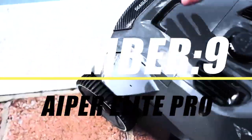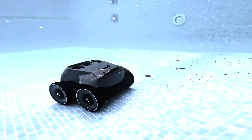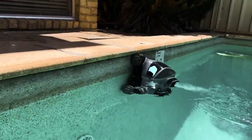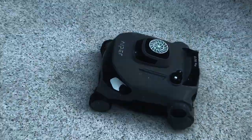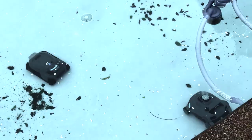On number 9, we have the Aper Elite Pro. If you are looking for a robotic pool cleaner that can give you a sparkling clean pool without any cords or hassle, then you might want to check out the Aper Elite Pro. This is a cordless robotic pool cleaner with impressive features that make it stand out from the crowd. The Aper Elite Pro has a powerful dual-motor system that allows it to climb walls and clean every inch of your pool.